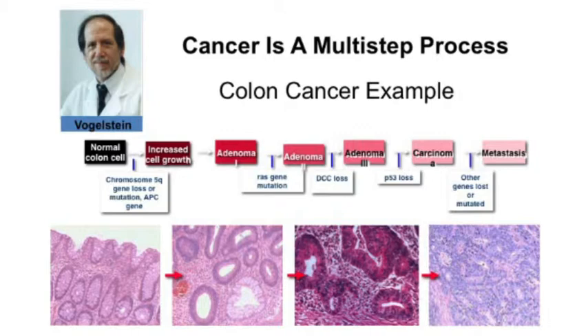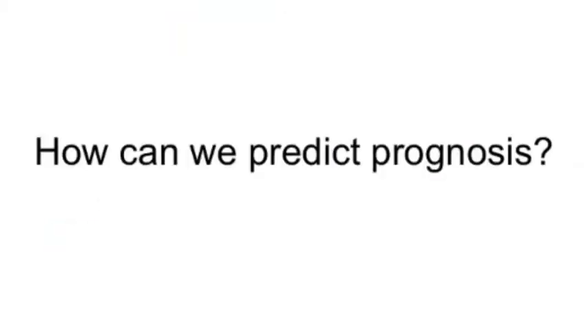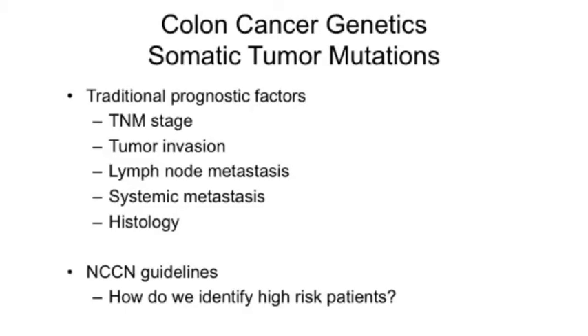How do we predict prognosis using genetics? Traditionally, we look at the histology of a tumor using TNM staging — tumor size, how it invades into the bowel wall, whether it's spread to lymph nodes, whether it's spread to organs like the liver or lungs. We use those factors to determine who's at higher risk of recurrence and who needs adjuvant therapy. The National Comprehensive Cancer Network guidelines help ensure which stages of cancer need additional treatment and which don't.